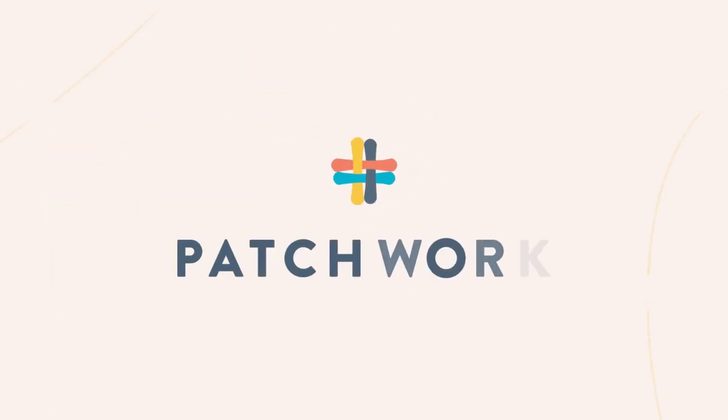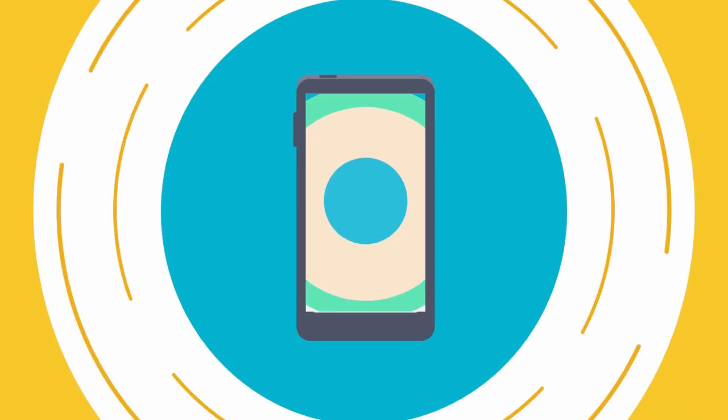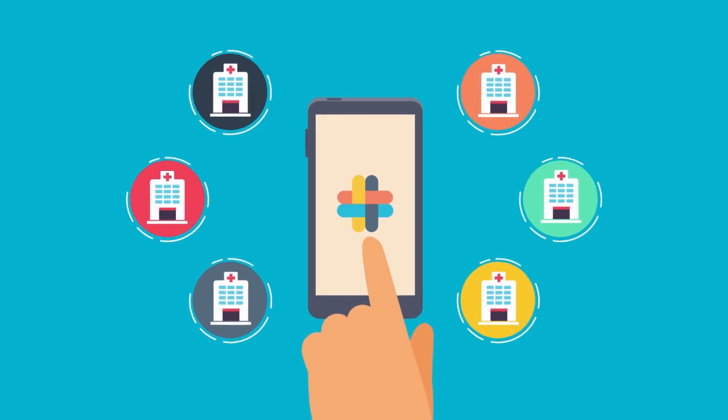Well, say hello to Patchwork. Now you can upload all your documents in one place and you're good to join multiple staff banks in just a tap.